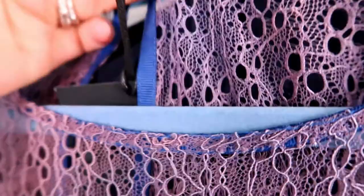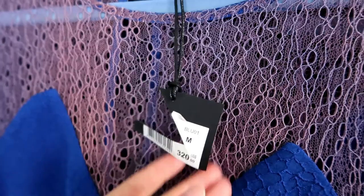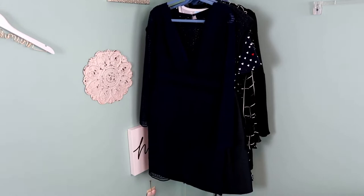This piece is called The Couples — I've never found this brand before. It's a size medium, new with tags, retailed for $320, and it's this royal blue color.